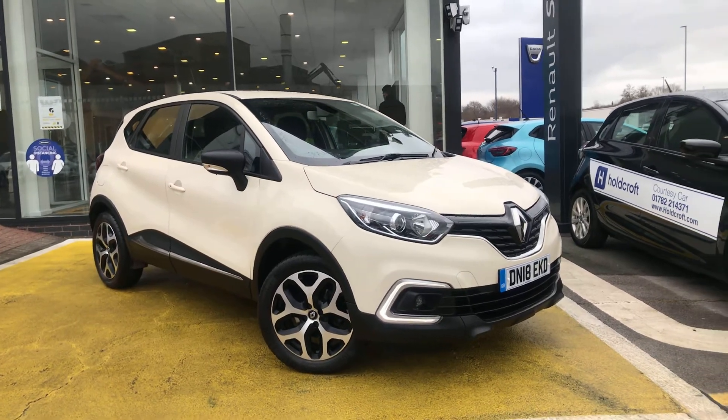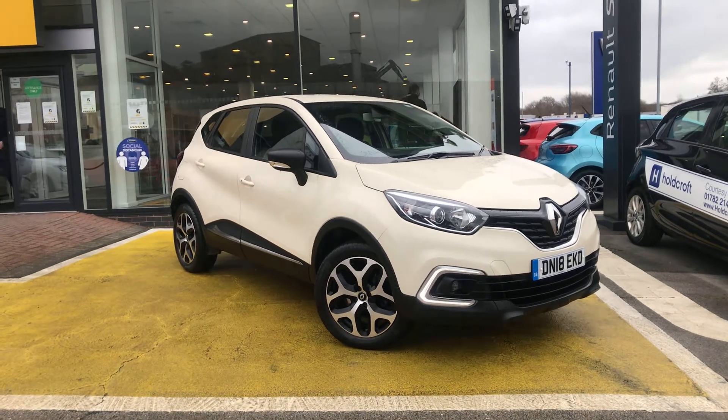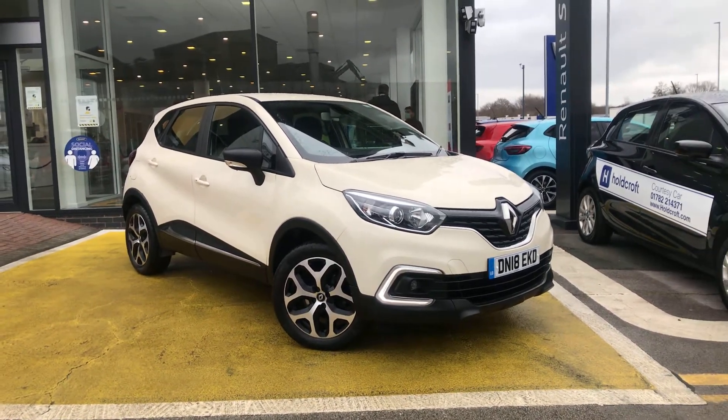Welcome to Holcroft Renault. We are currently operating on a click and collect basis, offering delivery anywhere within the UK with a 14-day money-back guarantee.